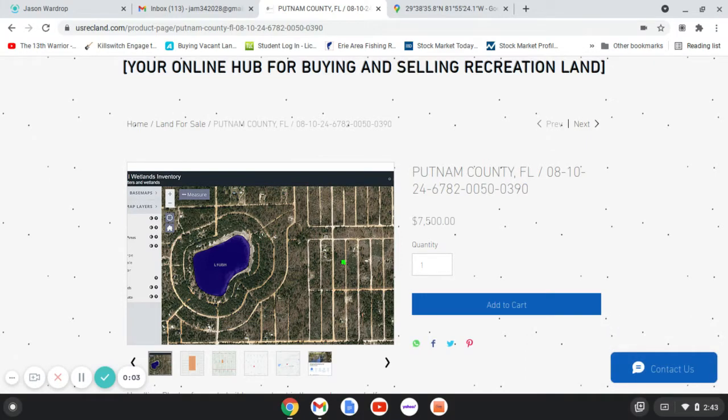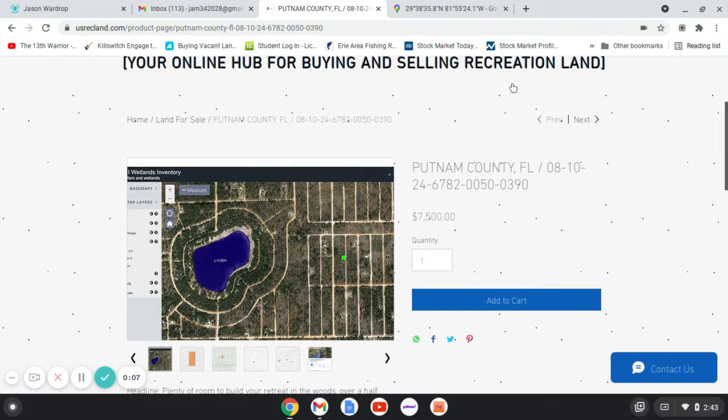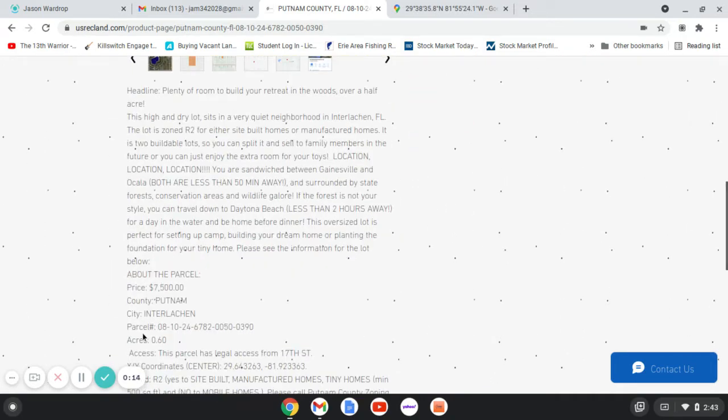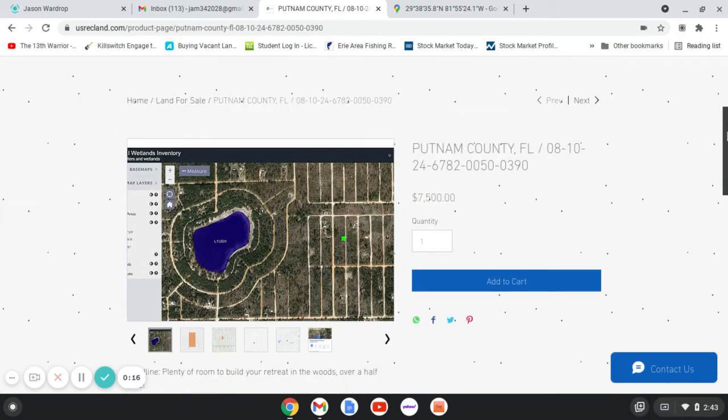Hello, Recreation Land Investors. We've got another recreation property offering for you. This one is in Putnam County, Florida, in the city of Interlachen, Florida. Yes, we're in Interlachen, Florida.